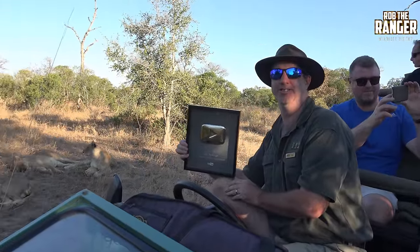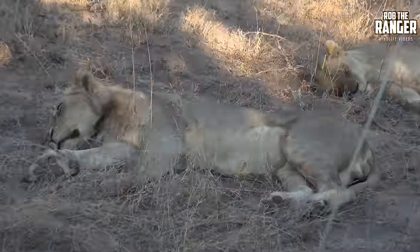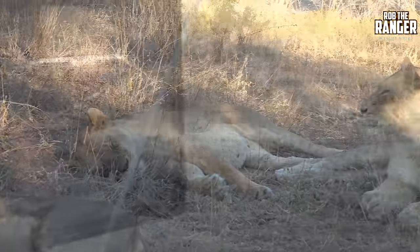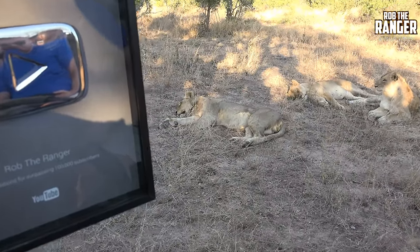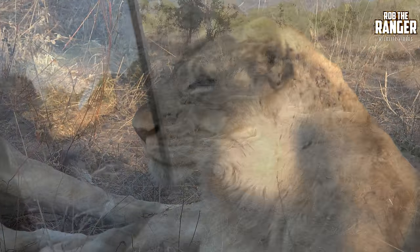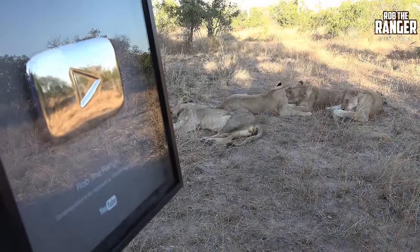It starts with me grinning like an idiot, because it's pretty awesome to have one of those. But wait, there's some lions too. That's the Ottua Pride, been featured in many, many of my videos. A bit of grooming going on there.